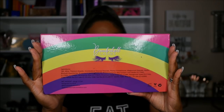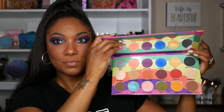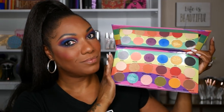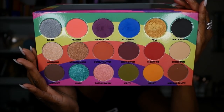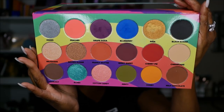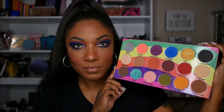Now this palette consists of 18 shadows, 6 shimmers and 12 mattes. There is a giant mirror in this palette and as you can see it's a nicely colorful palette, but it does have some really gorgeous warm toned shades that you can create everyday looks with. This palette has a weight of 63 grams, it is cruelty free and it does have a 12 month shelf life.